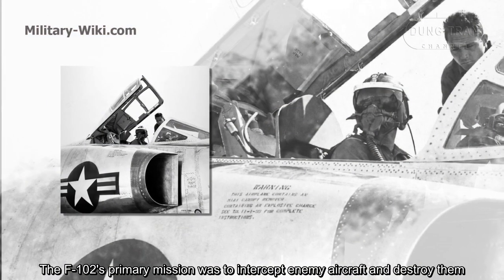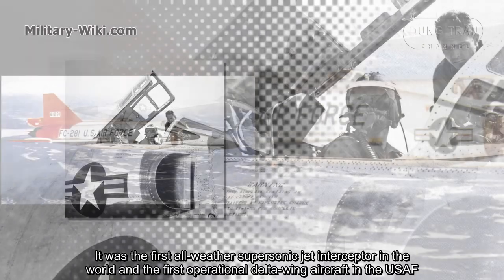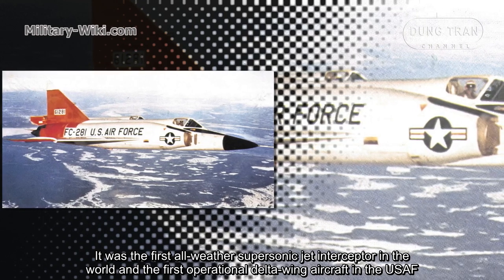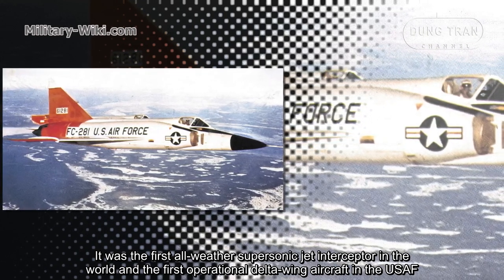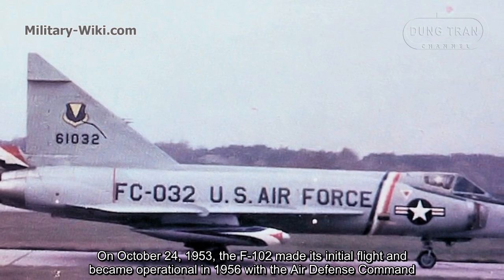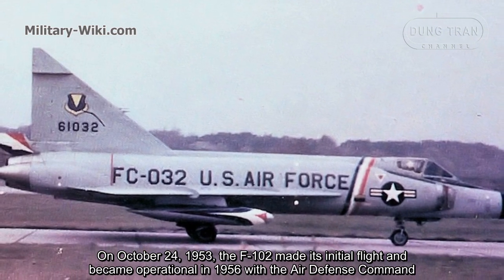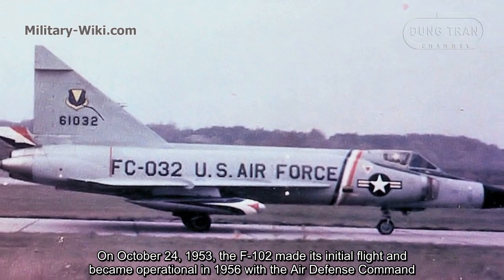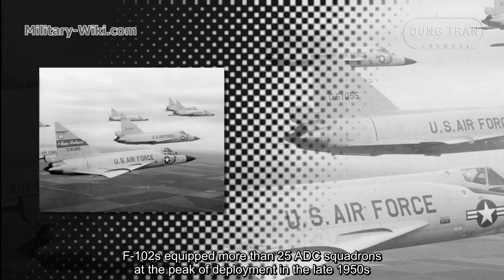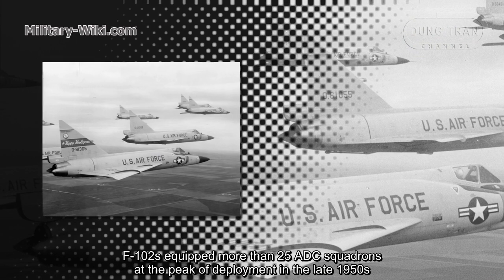The F-102's primary mission was to intercept enemy aircraft and destroy them. It was the first all-weather supersonic jet interceptor in the world and the first operational delta-wing aircraft in the U.S. Air Force. On October 24, 1953, the F-102 made its initial flight and became operational in 1956 with the Air Defense Command. F-102s equipped more than 25 ADC squadrons at the peak of deployment in the late 1950s.